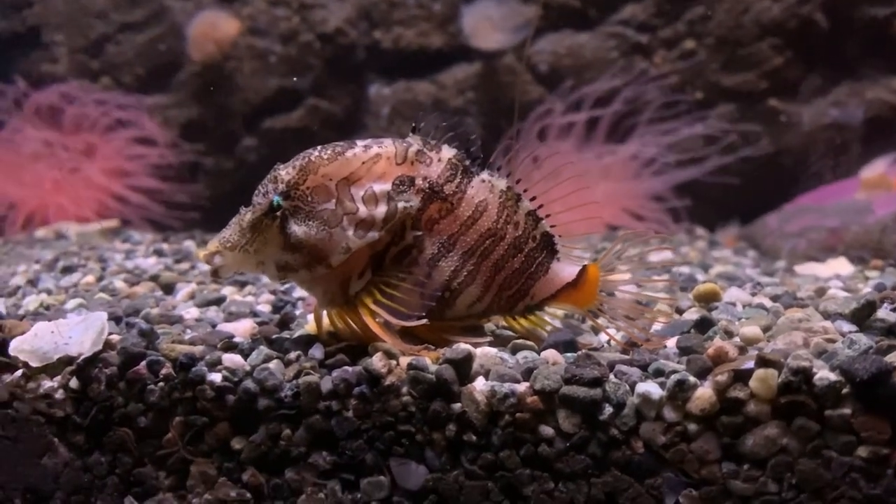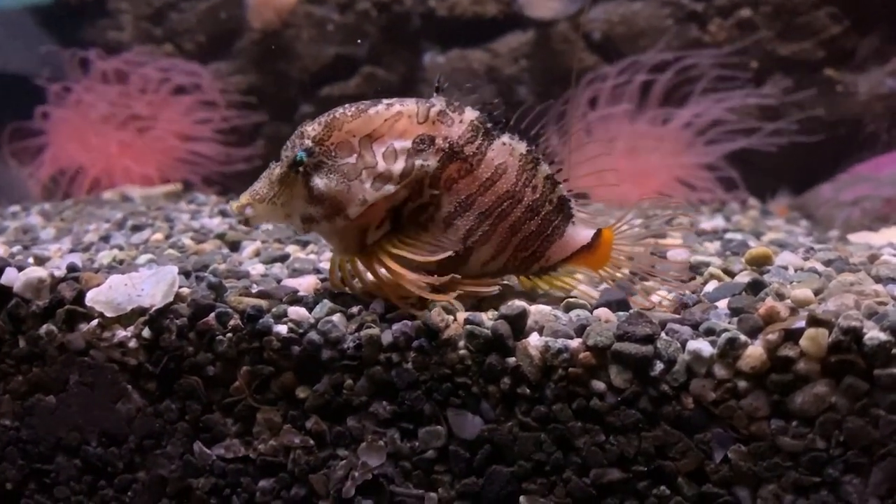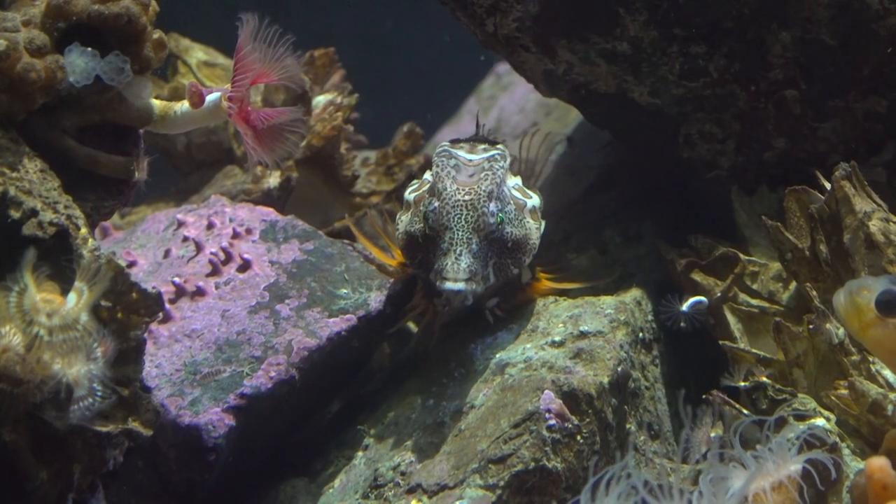My favorite fish at the Alaska Sea Life Center is the grunt sculpin. They're a really cute fish and they're fun to watch because they often hop around on their large pectoral fins, and they also like to camouflage themselves in hollowed out barnacles. Take a look at how adorable he is — how could you not love this guy?